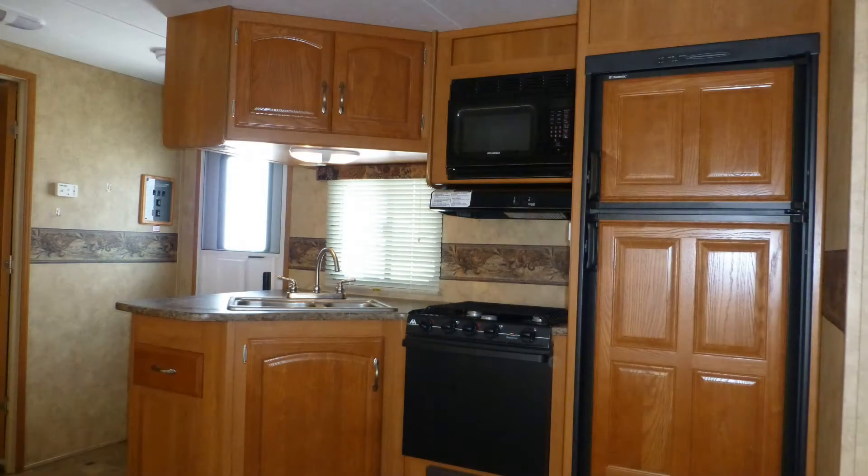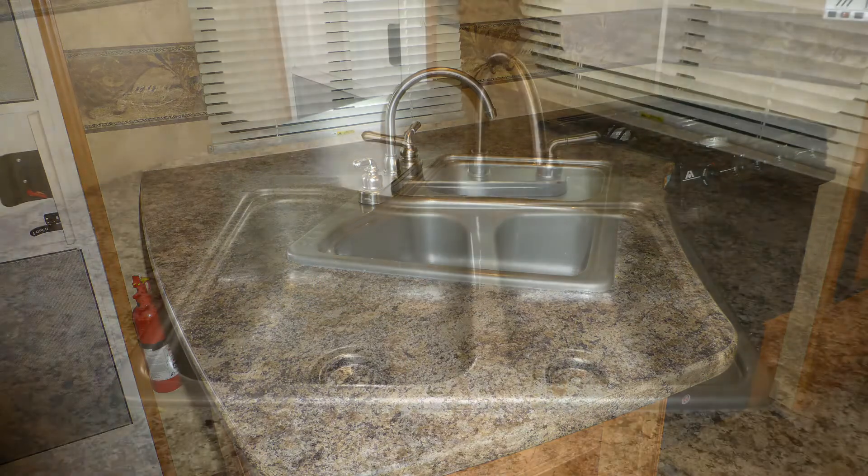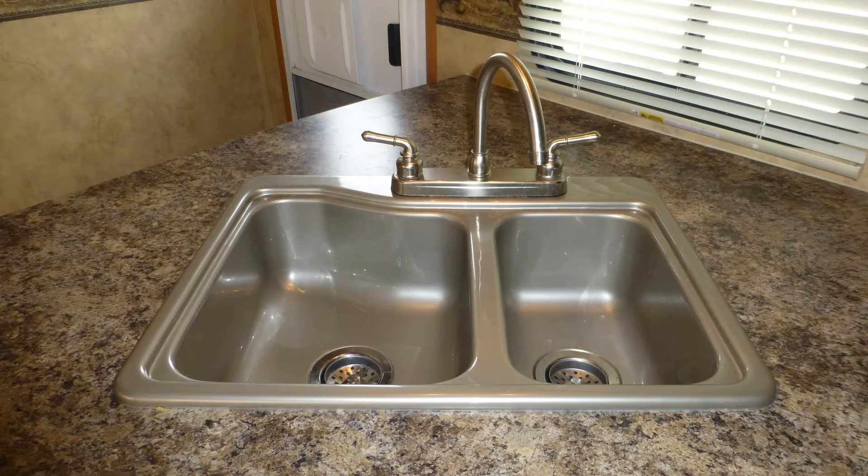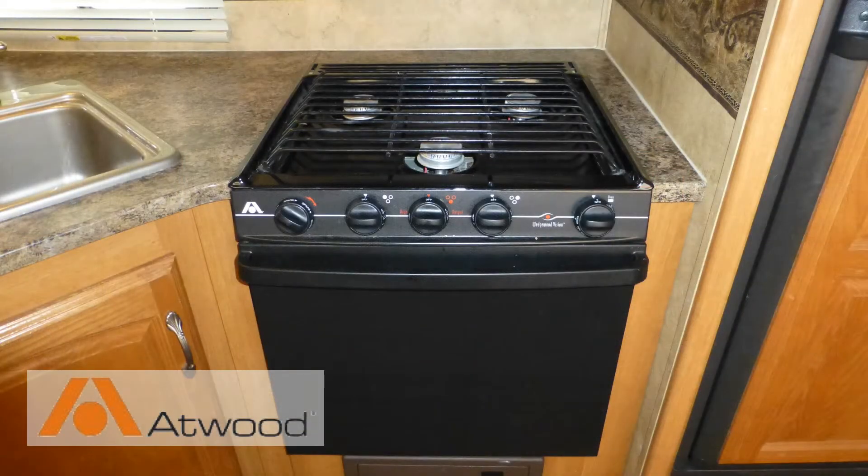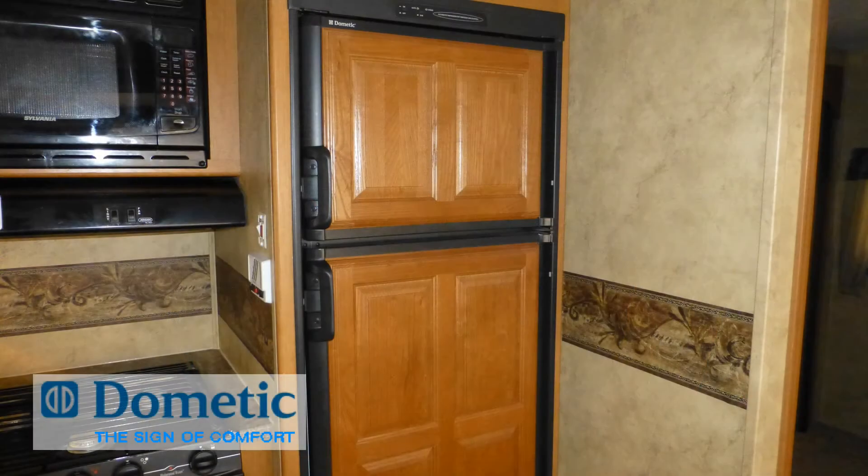You'll find RV living easy with ample counter space and storage in the nicely designed kitchen, which includes beautiful Formica countertops, surface-mounted double sink with high-rise faucet, microwave oven, oven with three-burner stove top, and a two-door refrigerator freezer.